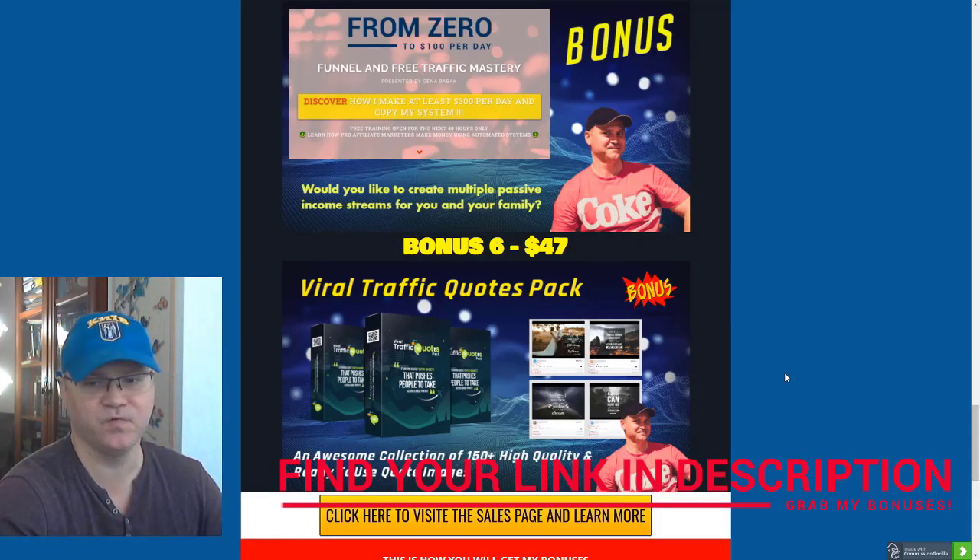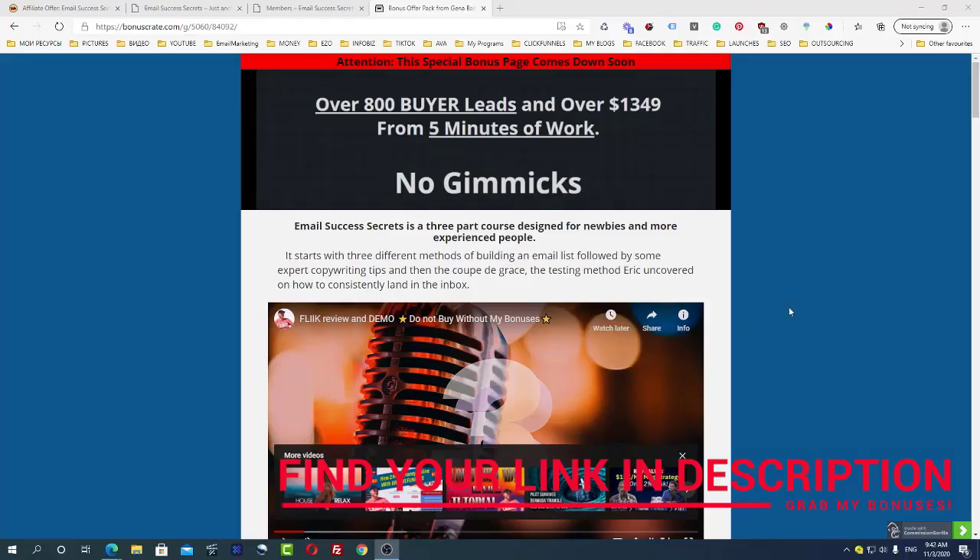Last but not least, you'll also get access to a Viral Traffic Quotes Pack — an awesome collection of around 150 high-quality, ready-to-use quotes and images which you will be able to use for your social media posts. So that's it for my bonuses.